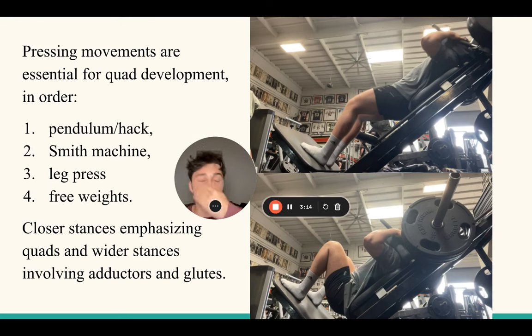My legs did not grow one bit doing barbell squats. As soon as I switched to hack squats and smith squats, mainly hack squats, they exploded in growth. If right now you're doing barbell squats or dumbbell split squats, stop that. Just find a machine which allows you to take your mind off controlling the free weight and instead provides stability so you can focus on the muscle at hand. When you're doing your squats or leg presses, you want to do a closer stance with feet together at the bottom of the pad to emphasize the quads.